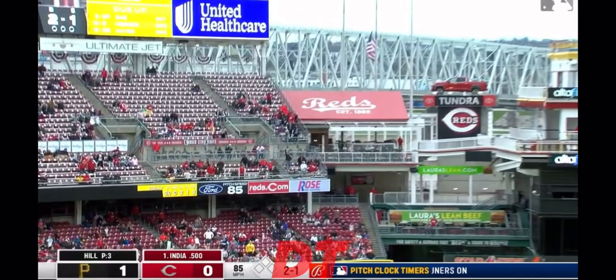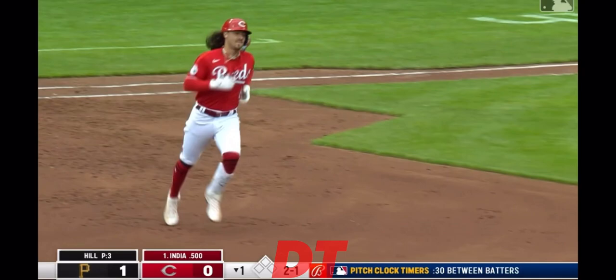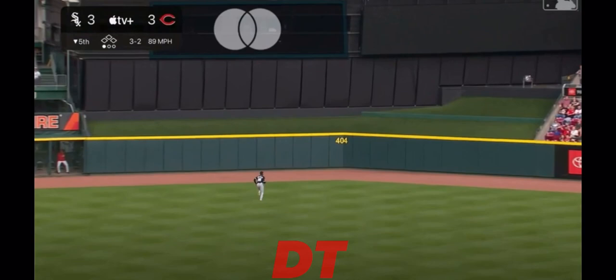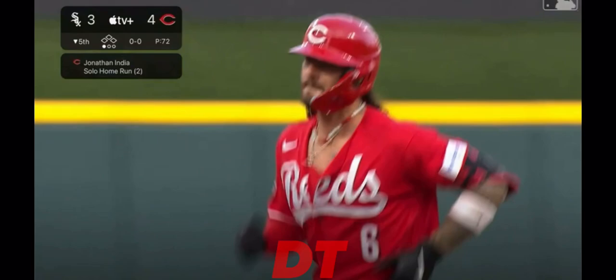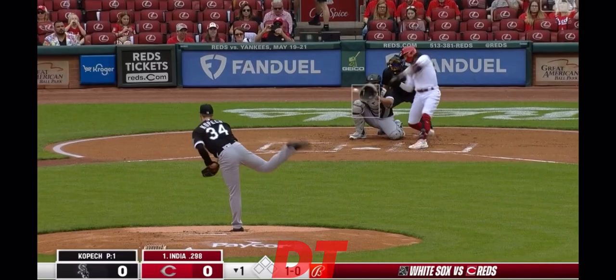Works fast. India rocks it to left, into the wind and gone. Lifted to center, going back — Robert to the track, to the wall. Gone. Jonathan India with a solo shot, and the Reds retake the lead.